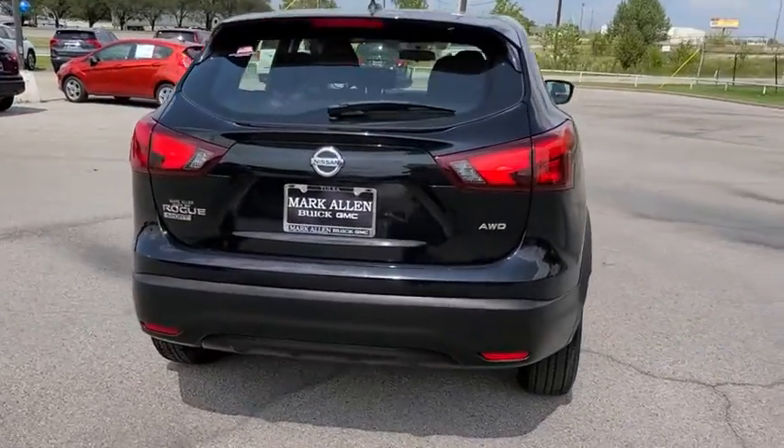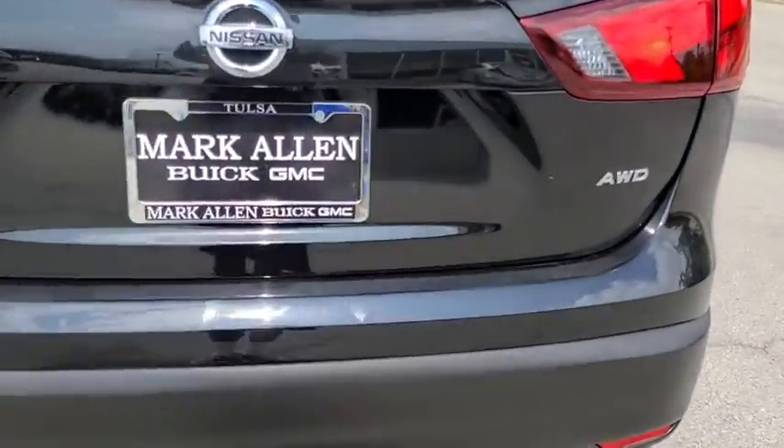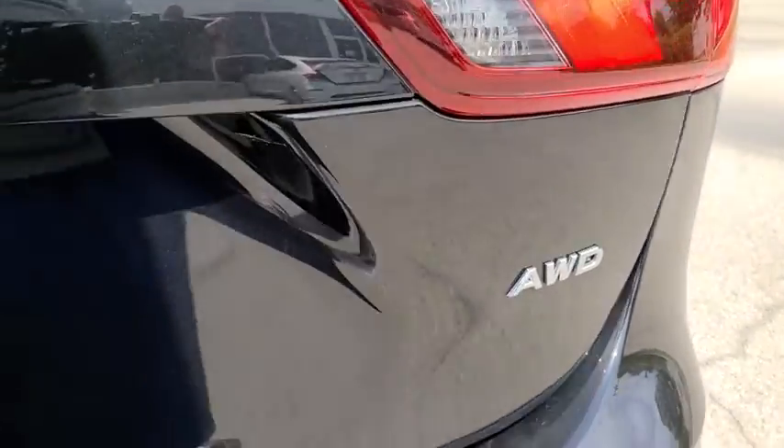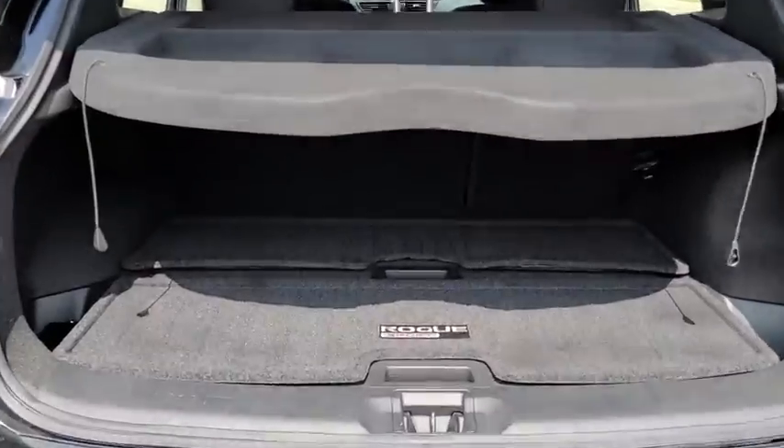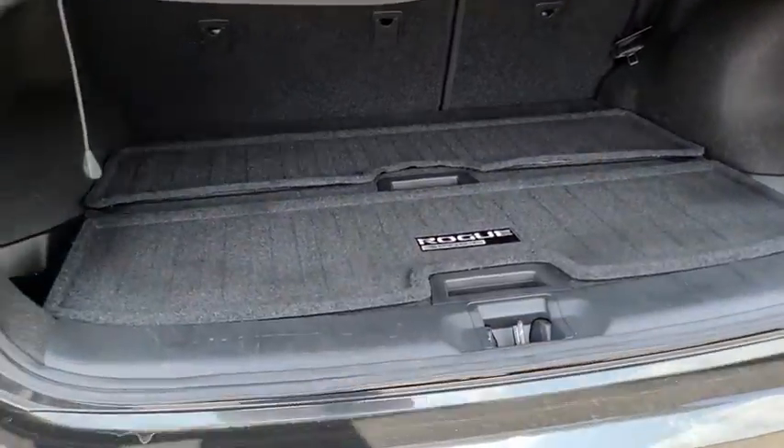This vehicle has less than 10,000 miles. Here are some of this vehicle's great options: traction control, dual airbags, power steering, four-wheel disc brakes, electronic stability control.